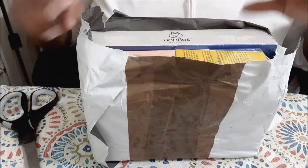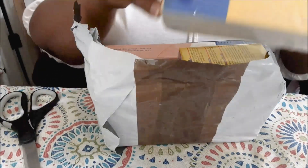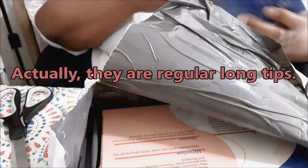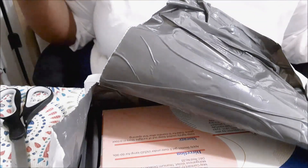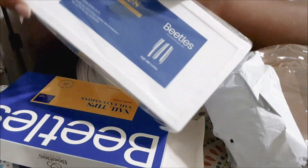I also ordered some more nail tips. I got some super long nail tips — I don't usually use the super long ones. The square ones I already have are medium. They come in a nice little case like this; you get 50 of each size in this case.